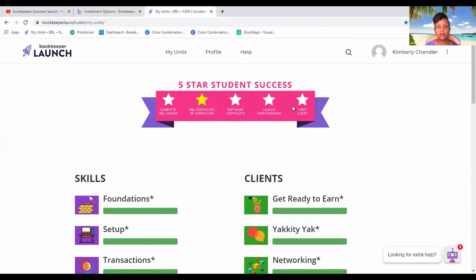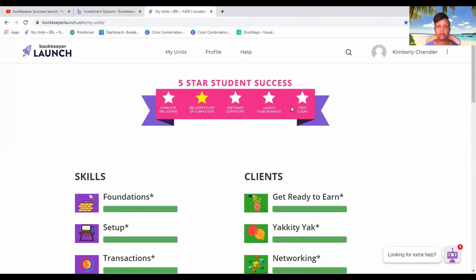So let me go into my Bookkeeper Launch. As you can see, you have all these stars. I'm not going to do a full review on this, by the way, because I do have a separate review video on Bookkeeper Launch, which I will link at the end of the video and also in the iCard.